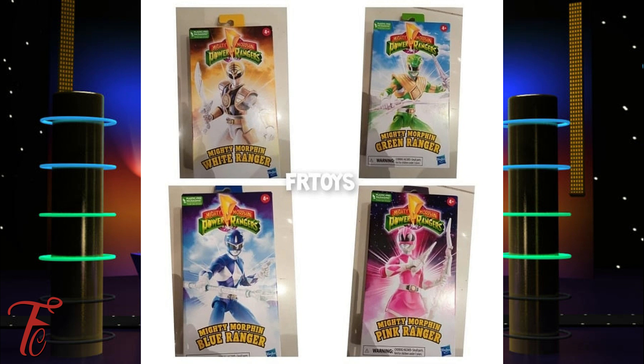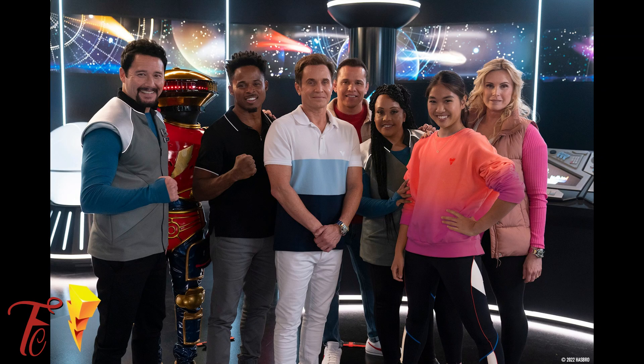The White Ranger has Saba, the Green Ranger has a Dragon Dagger and Sword of Darkness, the Blue Ranger has the Power Lance and Blade Blaster, and the Pink Ranger has a Power Bow and Blade Blaster.